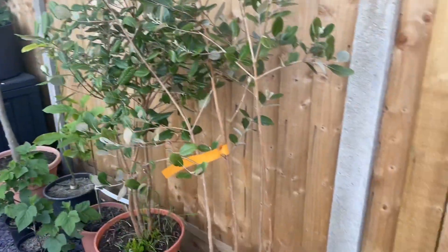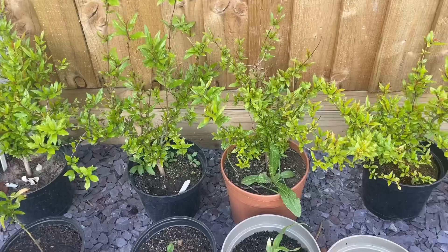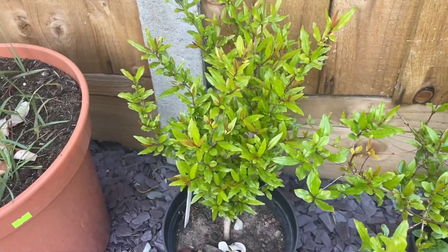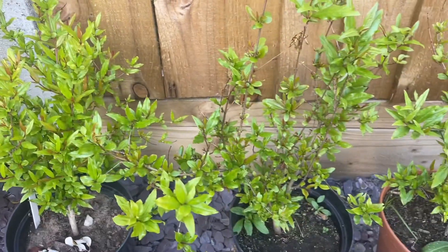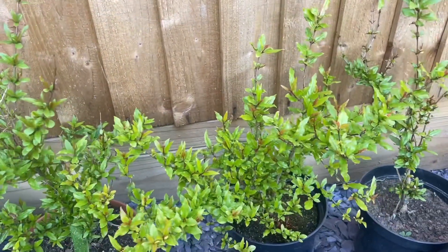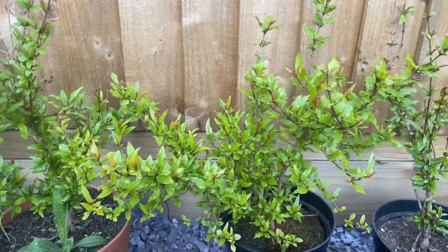Moving over to my pomegranates — I grew all of these from seed. As you can see they're nice and healthy. I wish I could put them all in the ground but haven't got the space. I do have pomegranates in the ground which I'll show you in a few minutes.